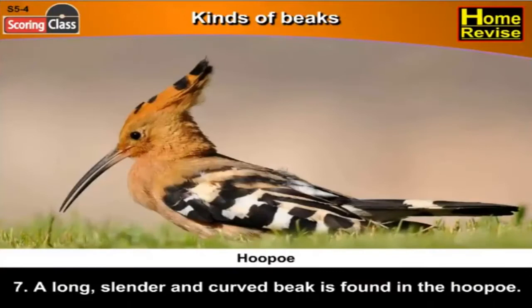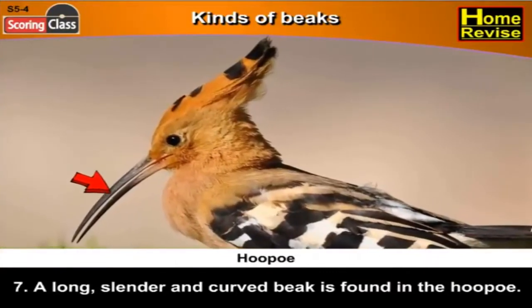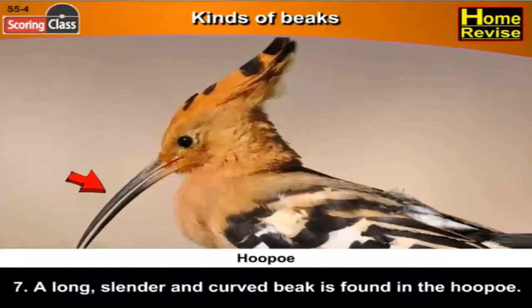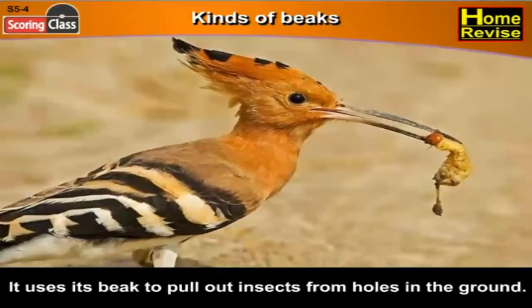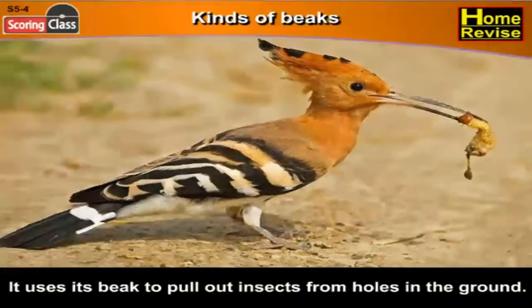Seventh, a long, slender and curved beak is found in the hoopoe. It uses its beak to pull out insects from holes in the ground.